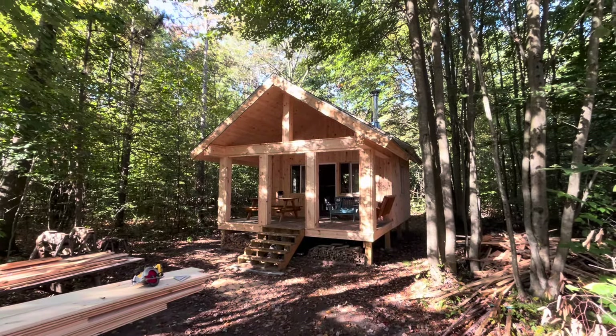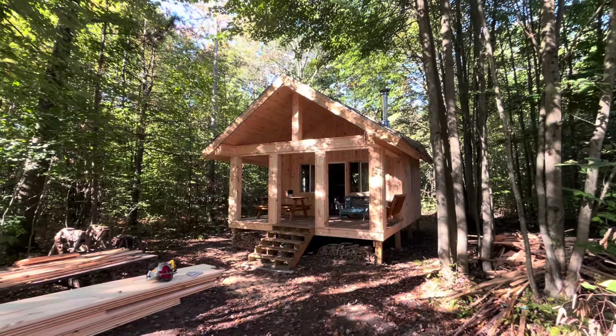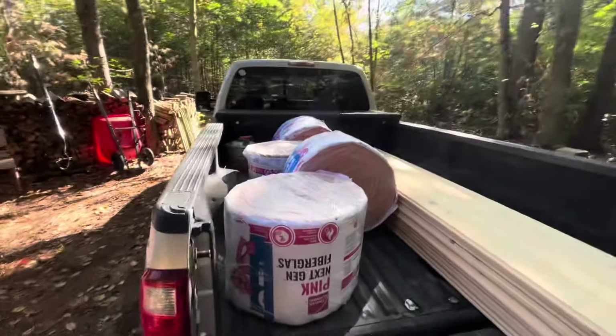Good morning from Eight Point Acres — another lovely morning, starting to feel a little fall-like. It's officially fall now. Changing it up a little bit, I bought a couple more rolls of pink insulation to wrap things up.